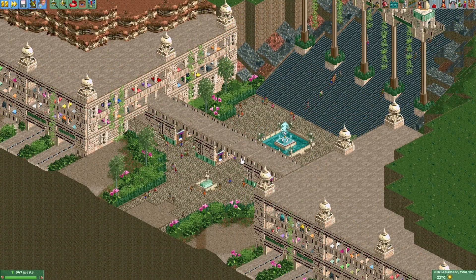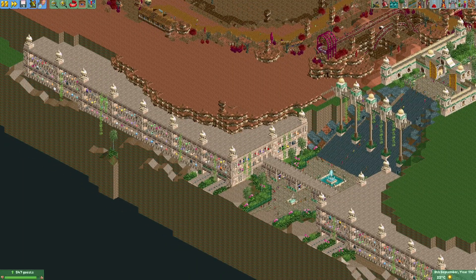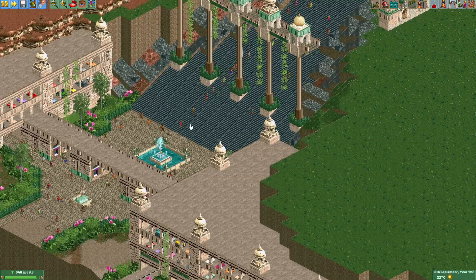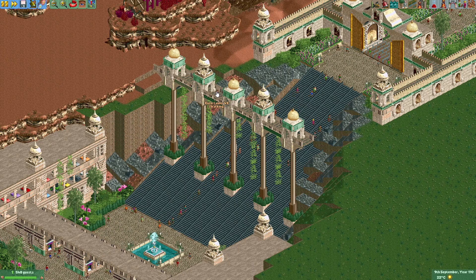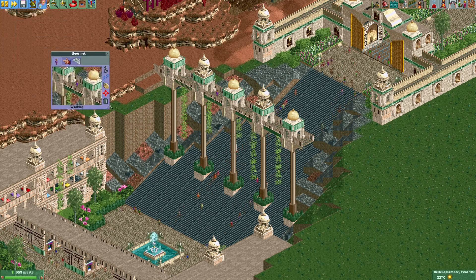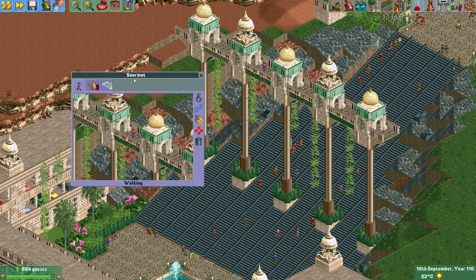With that, I think the parking area is now completed. I've also added an entertainer to this bridge here, so I will quickly name him after one of my patrons. Swarmot, thanks a lot for the support and I hope you enjoy your spot in the park.